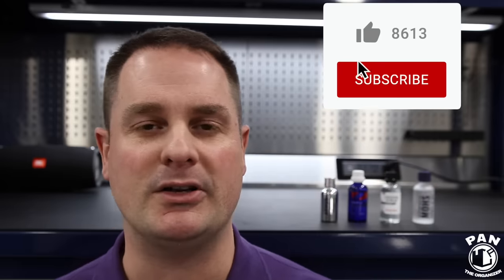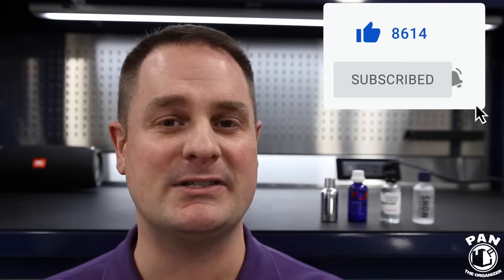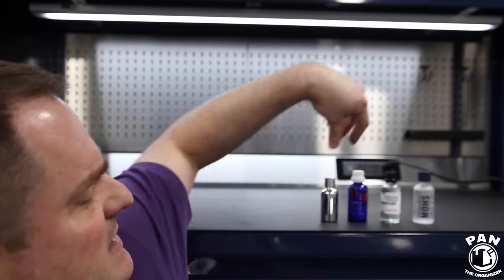If you haven't done so yet and you want to continue to learn more about car detailing — all the products, equipment, tips, tricks, and techniques — make sure you hit the subscribe button found under this video and hit the bell icon so you'll be notified every time I upload a video. Let's dig into the subject.